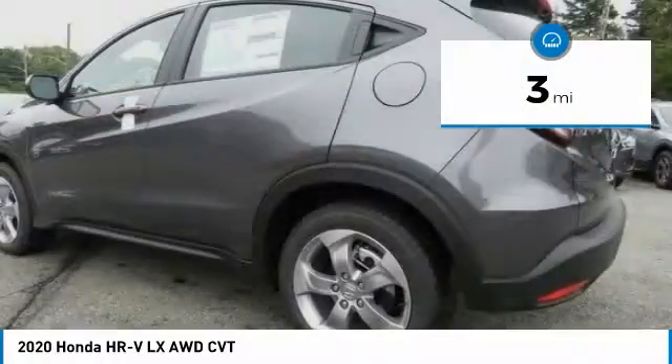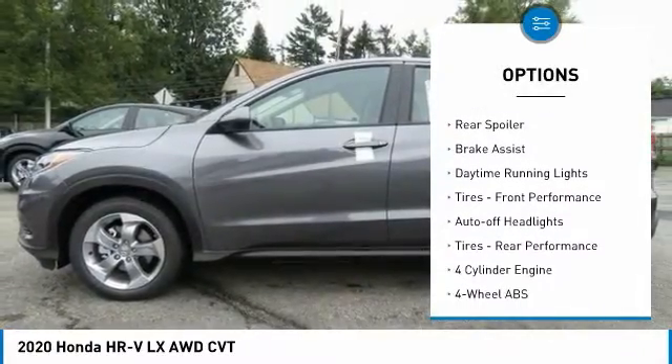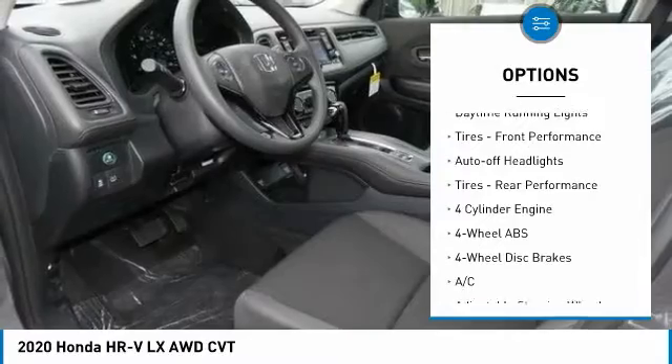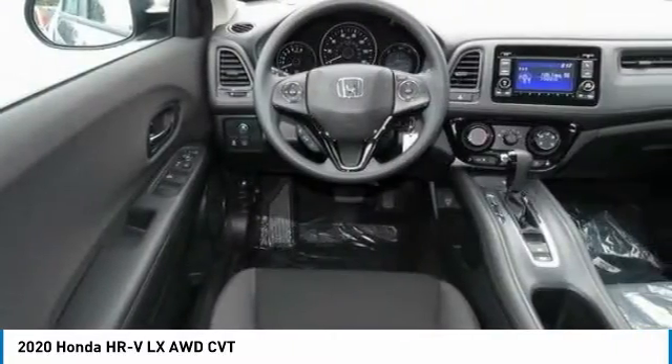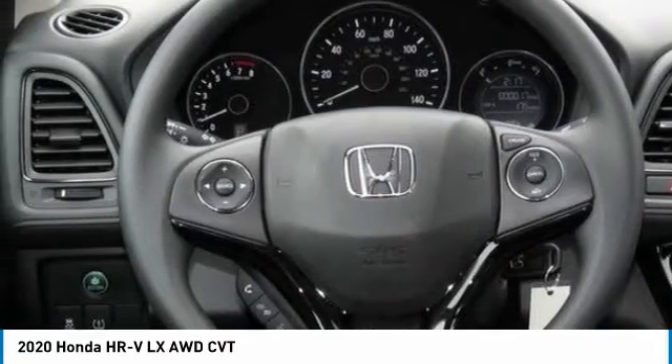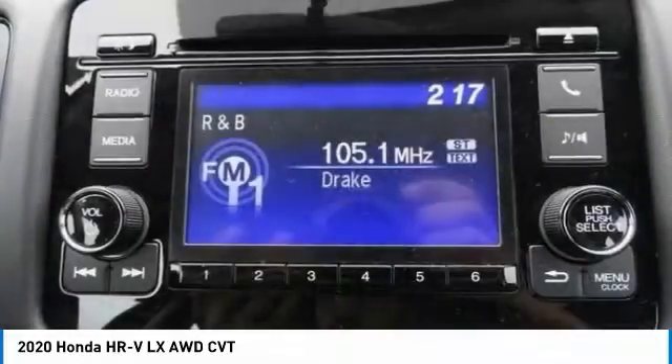Here are some of this vehicle's great options: tire pressure monitoring system, electronic stability control, all-wheel drive, aluminum wheels, rear spoiler, brake assist, daytime running lights, front performance tires, auto off headlights, and rear performance tires.